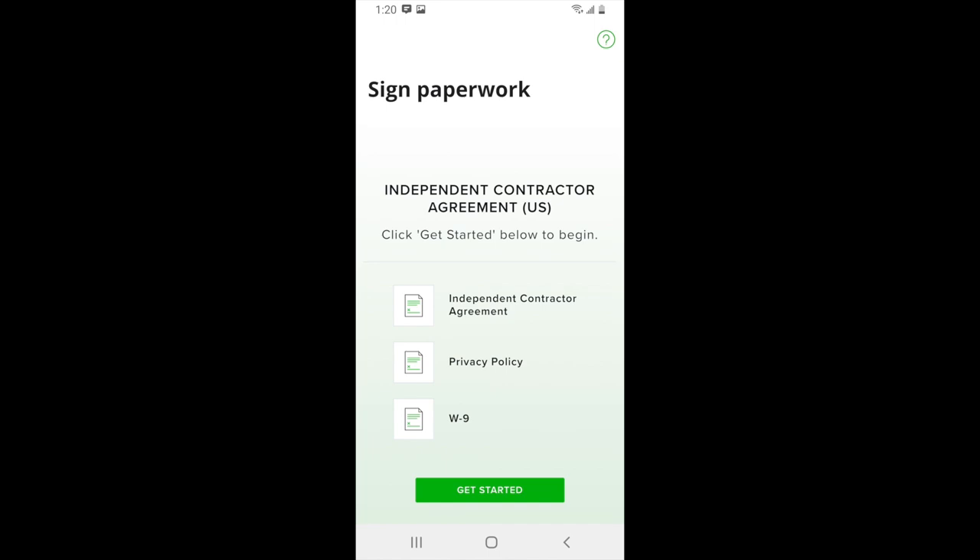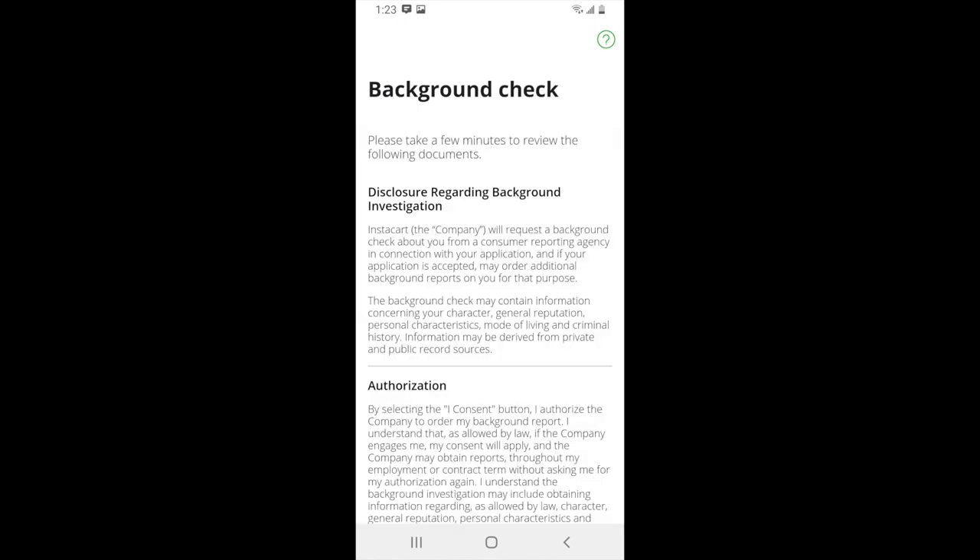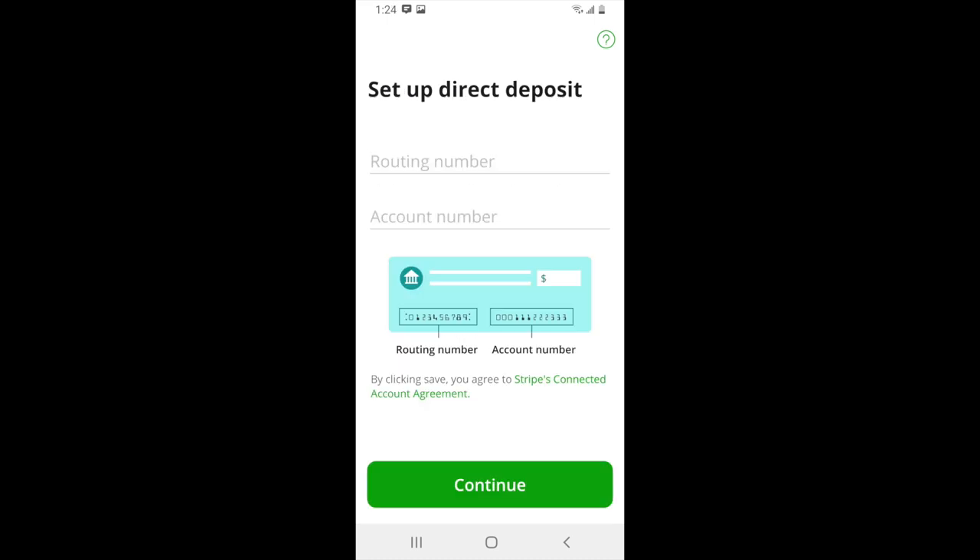In addition, you'll also need to agree to a background check that Instacart runs on you. If you want to know more details about the Instacart background check, there's a link in the description below. Instacart pays via direct deposit to your bank, so you'll need to enter a bank routing number and account number and hit continue.